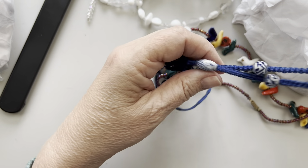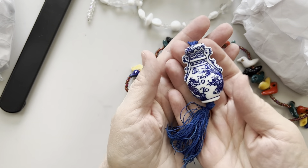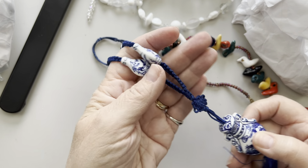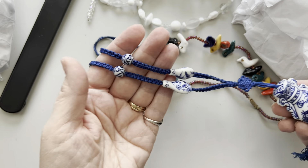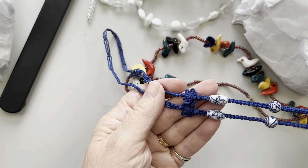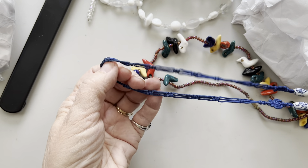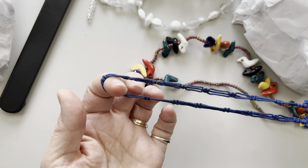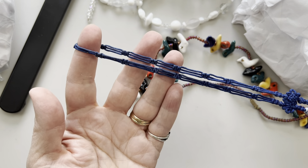We got this beautiful blue and white macrame tasseled piece. Look at those beads. Look at the macrame work on that — love the stations there. And then this interesting cloth chain thing happening.